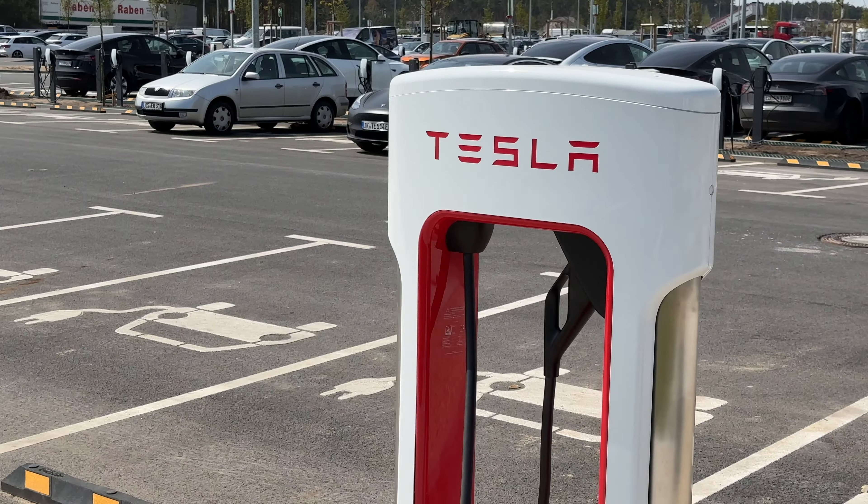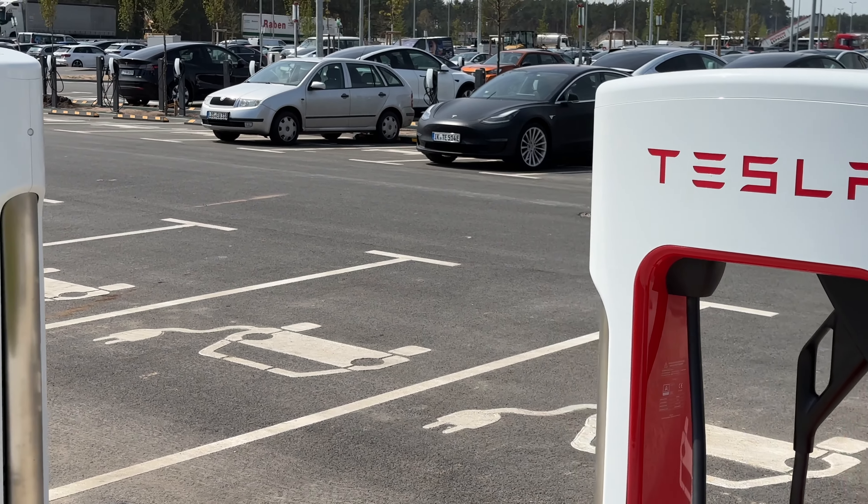Hallo YouTube, wie geht's? Tesla Supercharger ist heute mein Thema. Ich stehe gerade an einem, und zwar an dem, der wahrscheinlich der neueste in Deutschland ist – direkt hier auf dem Gelände der Tesla Gigafactory hier bei uns in Grünheide. Tesla hat ja weltweit das größte Ladenetz, über 45.000 Ladepunkte.